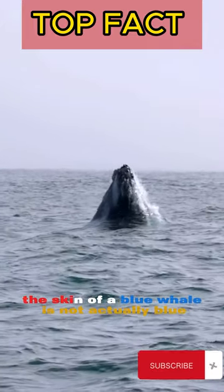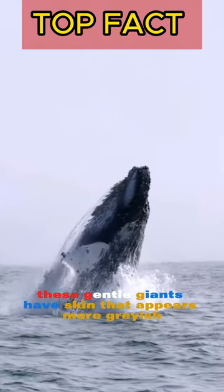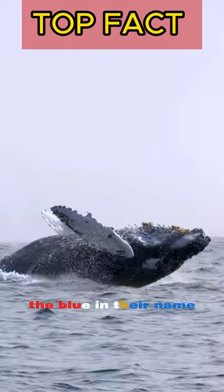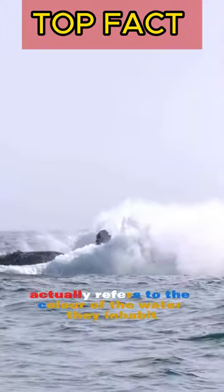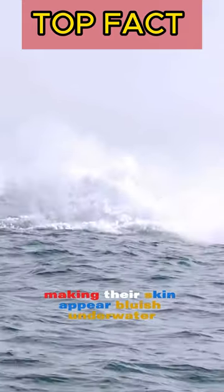Did you know that the skin of a blue whale is not actually blue? Despite their name, these gentle giants have skin that appears more grayish or bluish gray in color. The blue in their name actually refers to the color of the water they inhabit, which can create an optical illusion, making their skin appear bluish underwater.